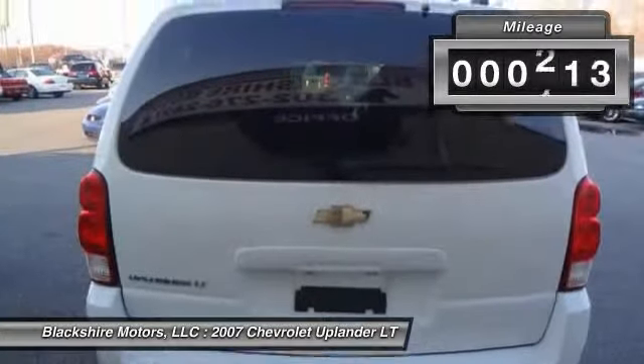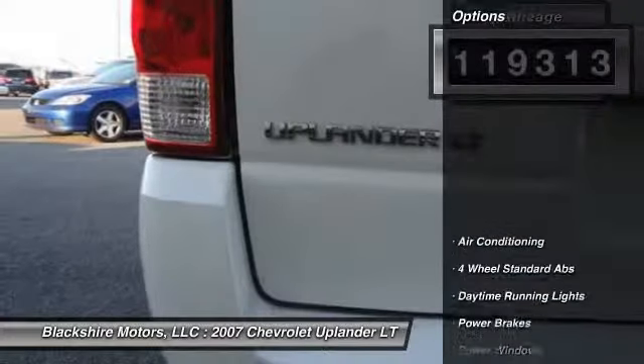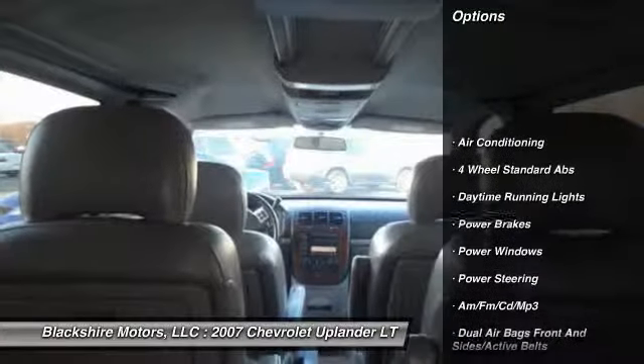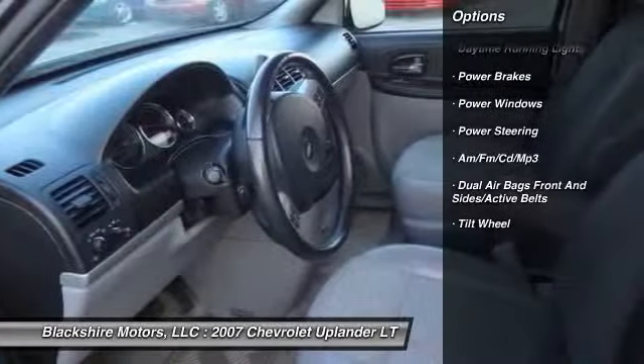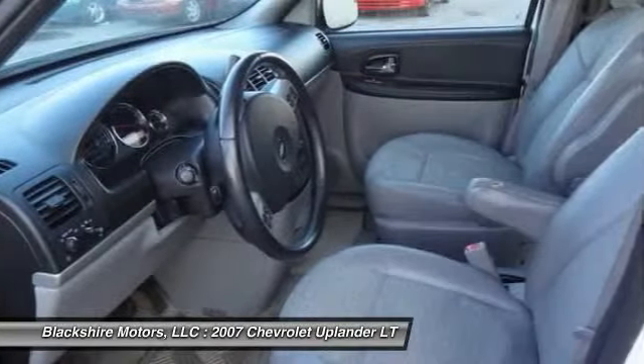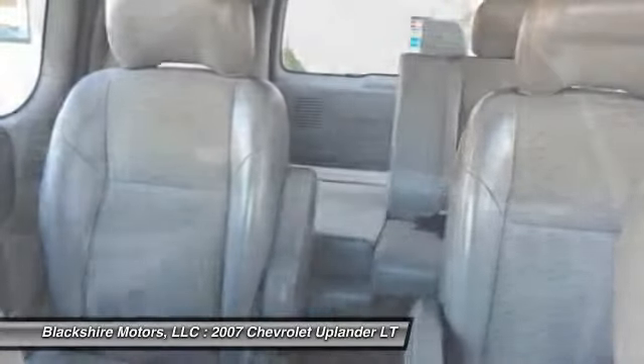This vehicle has less than 120,000 miles. Here are some of this vehicle's great options: airbags, front air conditioning, power steering, AM-FM stereo with CD player, power brakes, power windows, daytime running lights, and tilt steering wheel.